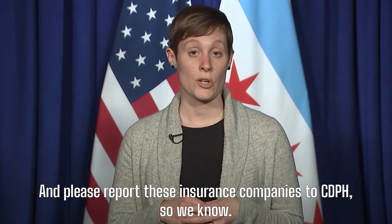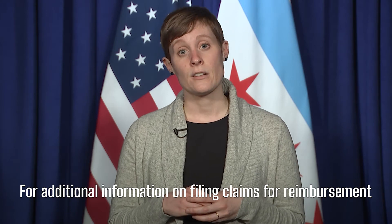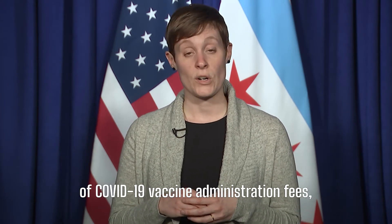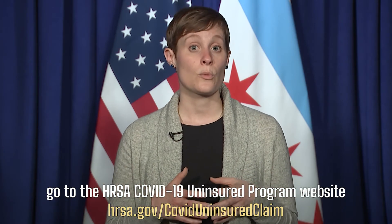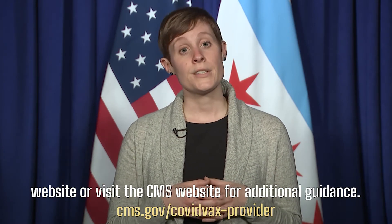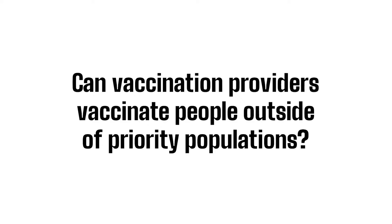Please report these insurance companies to CDPH so we know. For additional information on filing claims for reimbursement of COVID-19 vaccine administration fees, go to the HRSA COVID-19 Uninsured Program website or visit the CMS website for additional guidance.